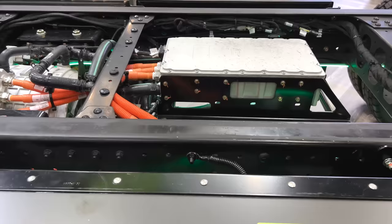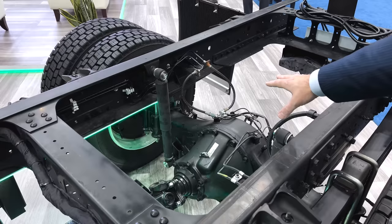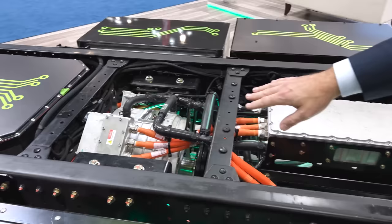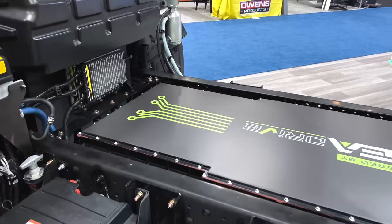Taking you through a little bit of the technology starting at the back — this is a direct drive system. There is no transmission, single-speed reduction. You're able to mount straight to the rear differential that's currently on the vehicle. This vehicle is able to go 65 miles an hour with the direct drive, up to 20% grades. That's a 1,500 newton-meter permanent magnet motor, and this motor is liquid cooled. On top of it, the motor control unit is also liquid cooled.